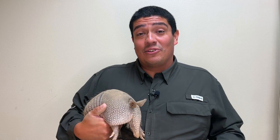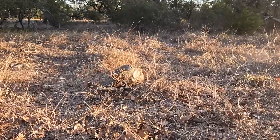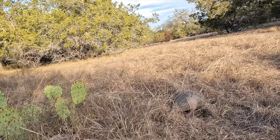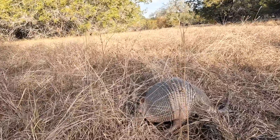The main thing 9-Banded Armadillos like to eat is bugs, and they spend a lot of their time rooting around the ground looking for them. With their very in-tuned ears and amazing sense of smell, they home in on prey and start munching on it. 9-Banded Armadillos also have a terrible sense of vision, relying on their ears and smell to detect predators or danger.